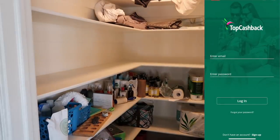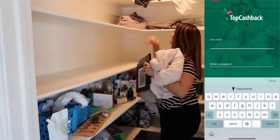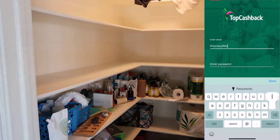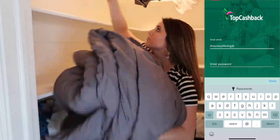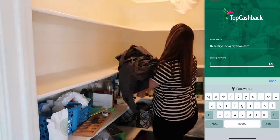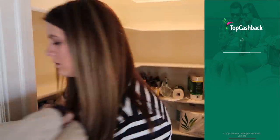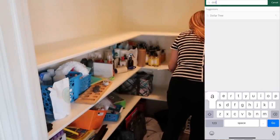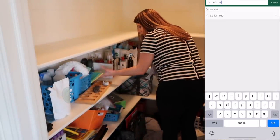So I wanted to talk to you guys about a website called Top Cash Back, and that is actually where I got all of the organizing bins that I'm going to be using in our hall closet. Top Cash Back is a website or an app that you can go onto and get cash back whenever you shop online at other retailers. They have over 4,000 retailers on their site, like Walmart, Target, and Dollar Tree.